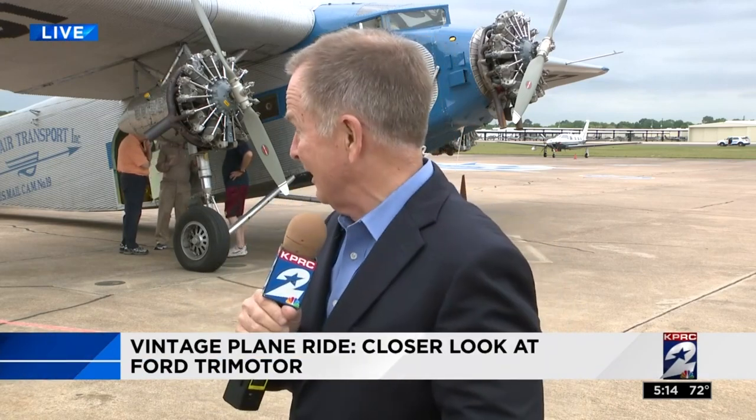You know, three-engine airplanes went out of style with spats, but one of the few Ford Trimotors still flying is visiting Houston this weekend, giving everybody a chance to see just what it's like to soar on an 89-year-old icon as we did this afternoon.